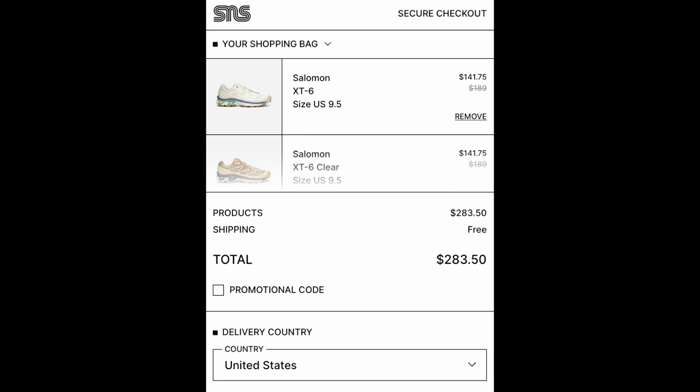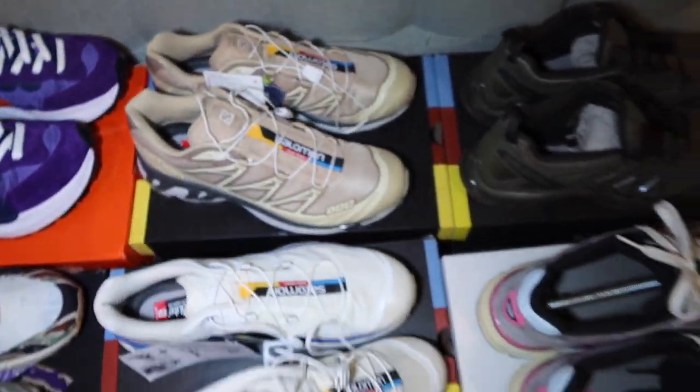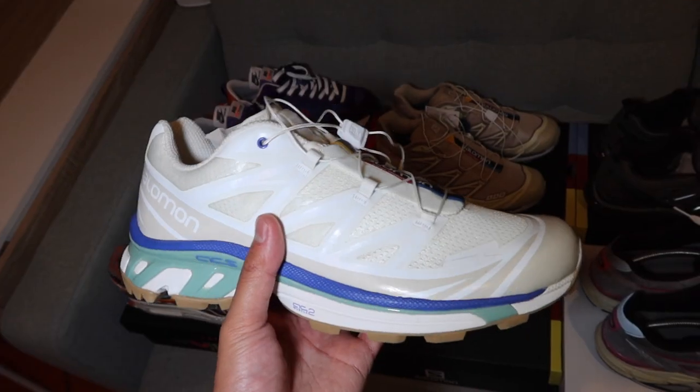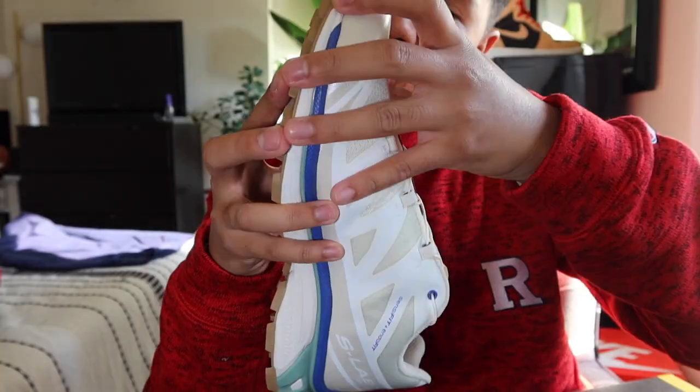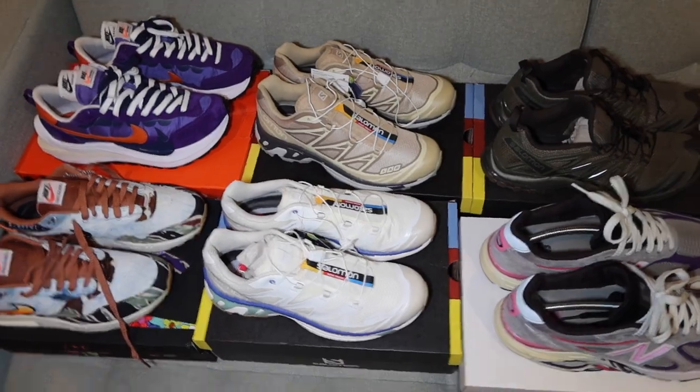So around $280 total. I checked the Sneakers and Stuff website today and they were doing a legit pre-Black Friday sale with these marked down to like $130, so I overspent by about $20. But to have them in hand and ready to go for these upcoming colder months, can't beat it. I'm probably going to make a focus video on the Salomon XT6s followed by the XT4s — I have a few pairs of those, so stay posted on that.